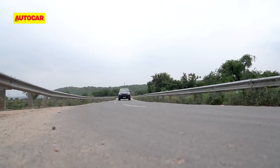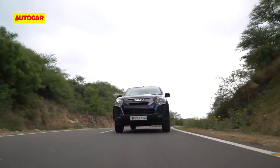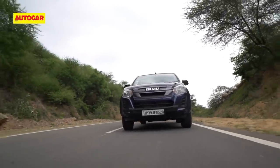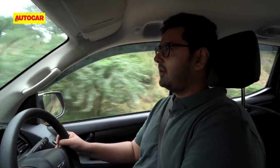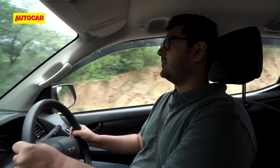The engine impresses in other areas as well. Pickup trucks aren't expected to be the last word in refinement, but by that benchmark the Isuzu does quite well. Yes, you can hear the engine at low speeds and it does sound a bit gravelly, but it's not all that loud. And because you don't have to rev it hard to extract the most from it, you're generally free from the coarse sounds it can make at higher revs.